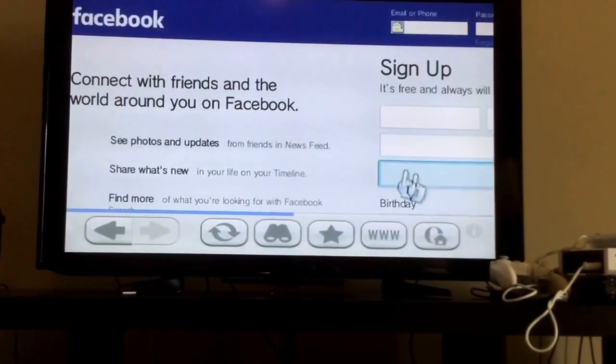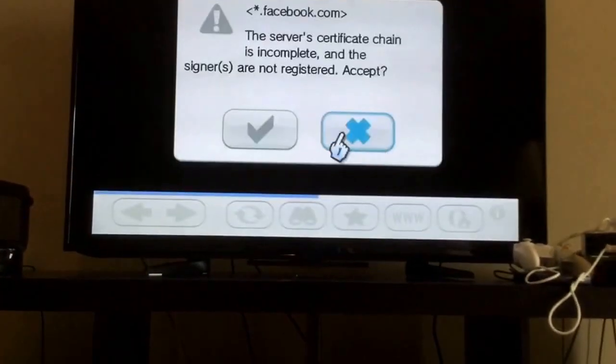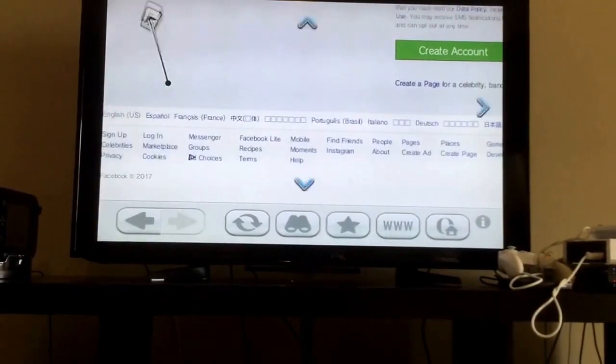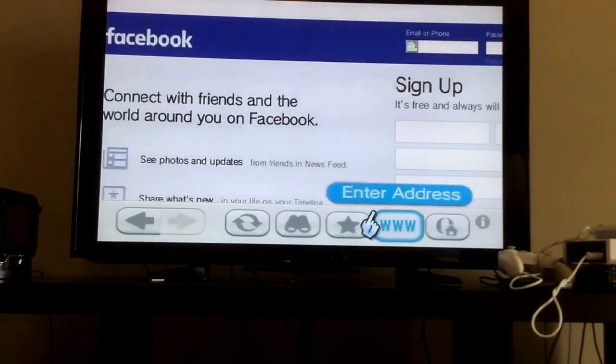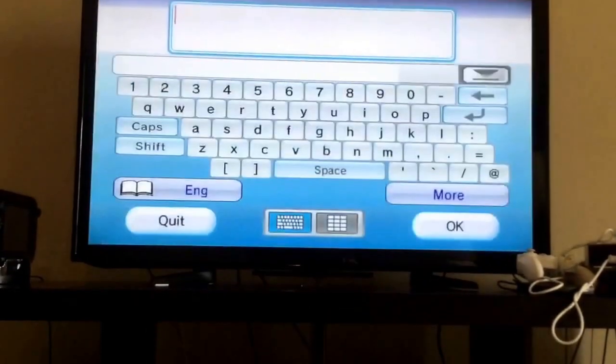I'm not gonna sign into Facebook, but it actually loads a bit correctly. It actually has an email icon for the Internet Channel there.